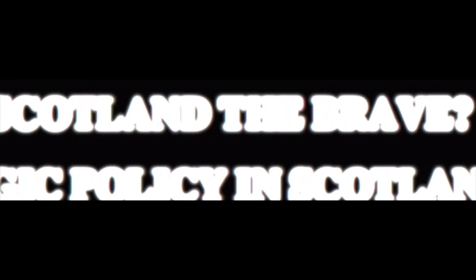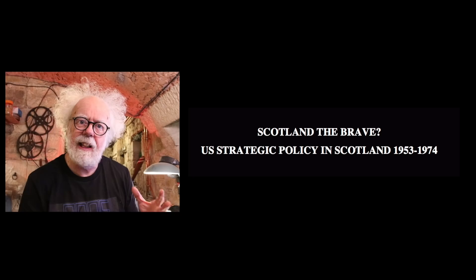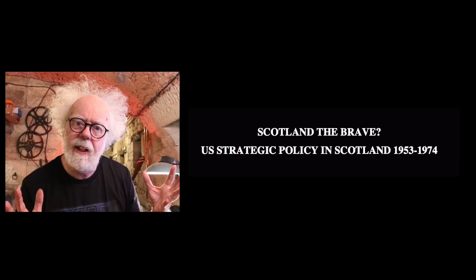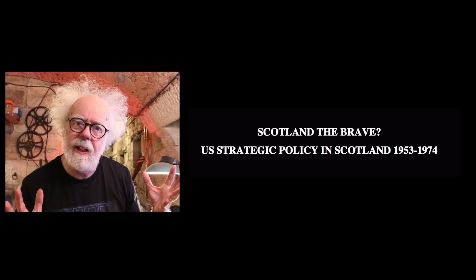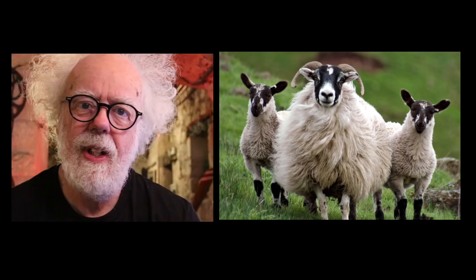But there's nothing like that at Macrahanish. Or is there? In a fascinating document published by Strathclyde University in Glasgow, called 'Scotland the Brave?' about the relationship of the US with its facilities and bases in Scotland, they specifically mention something strange at Macrahanish. And to understand what I found, you need to first of all know the story about the sheep.